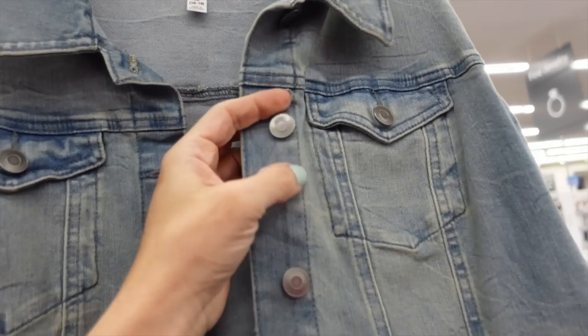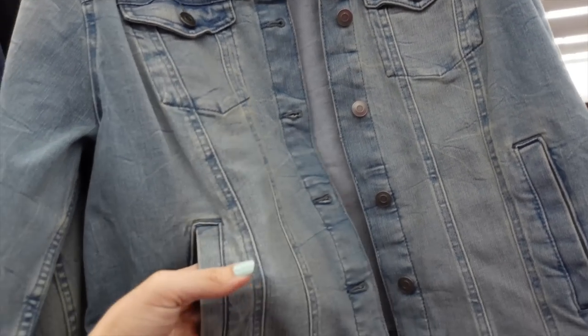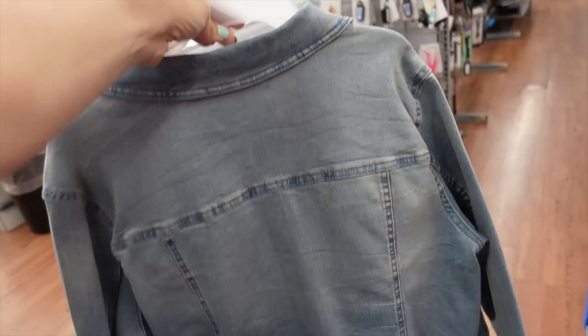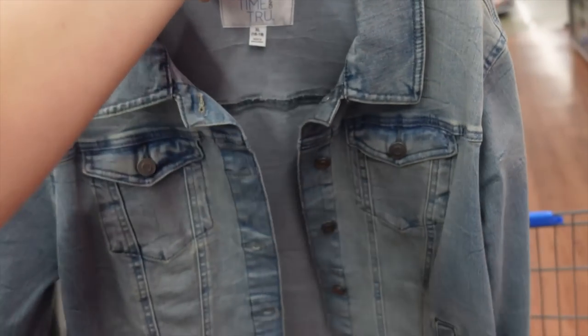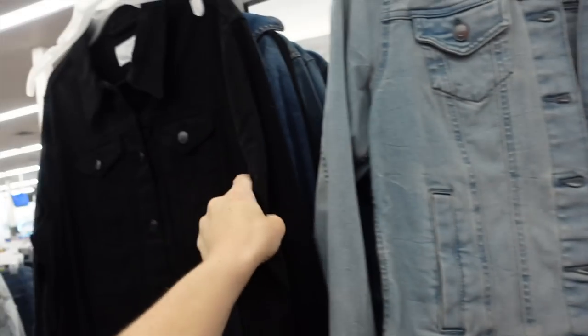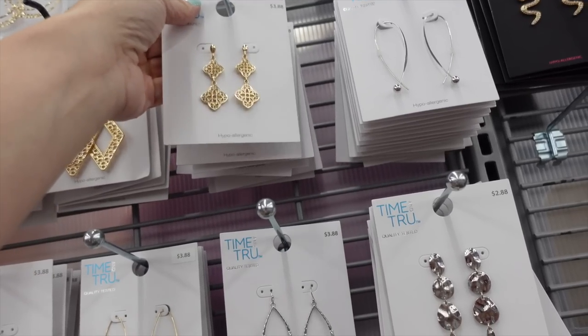The denim jacket has a mid-size collar, full button-down, and no logo so no one will know it's from Walmart. It has flat pockets, a side pocket, and button detail. I would have liked it in white but this store only had lighter-toned denim. It's $19.98 and also comes in black and darker indigo.